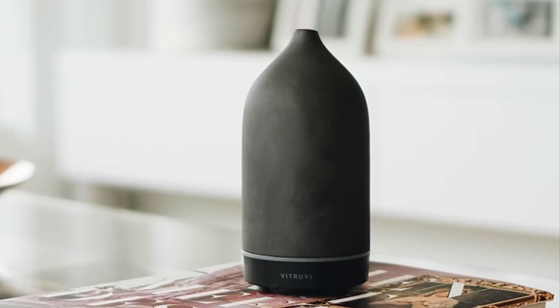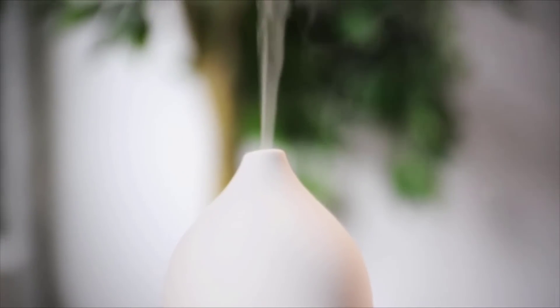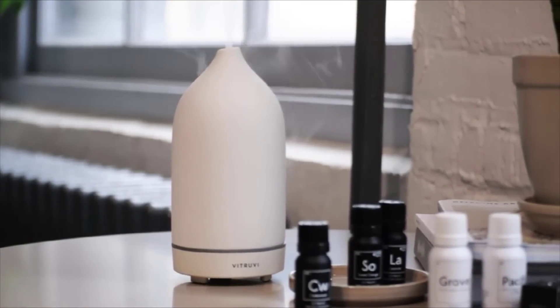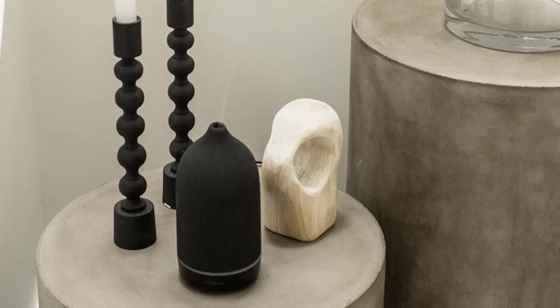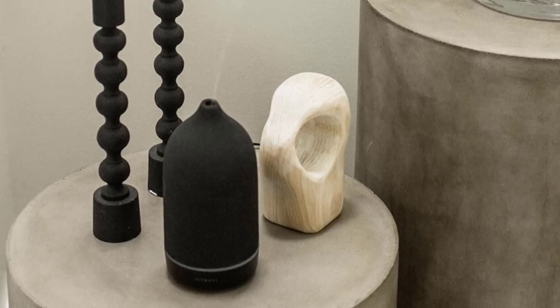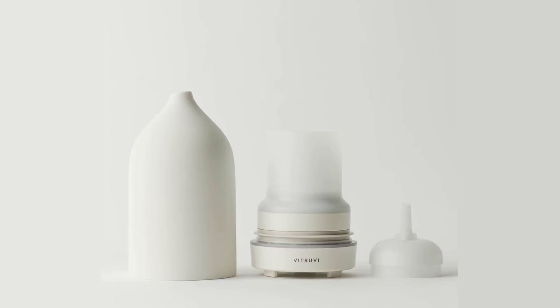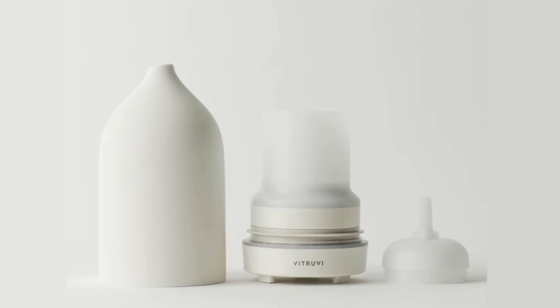This 3.4 by 7 inch oil diffuser has a 100 milliliter capacity and can cover up to 540 square feet. It uses ultrasonic technology that seamlessly diffuses essential oils without heat and in full integrity — for a continuous three-hour use or for seven hours at an interval setting. It offers humidification of 2.3 fluid ounces per hour. All of these features provide a subtle aroma that improves the air quality of any room and helps you relax after a day's work.